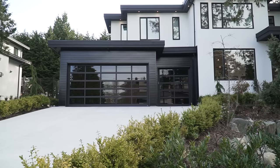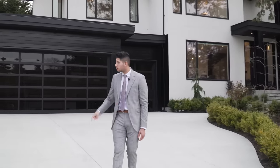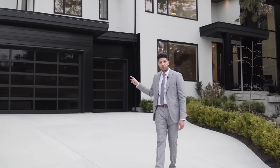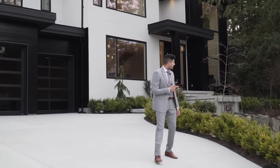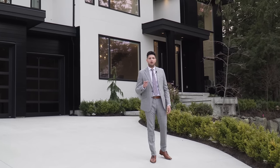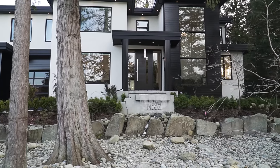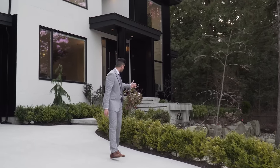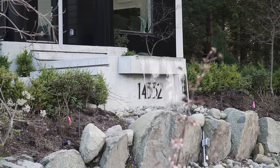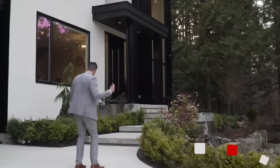The first thing you notice is this massive driveway — you could probably fit about six cars right here. I really like the tinted glass on the garage doors. One of the coolest things about this yard is that the builder kept all the trees instead of cutting them down, which makes it feel like you're in a forest. At the front we have a nice water feature, and on that side there's actually a park — super private.